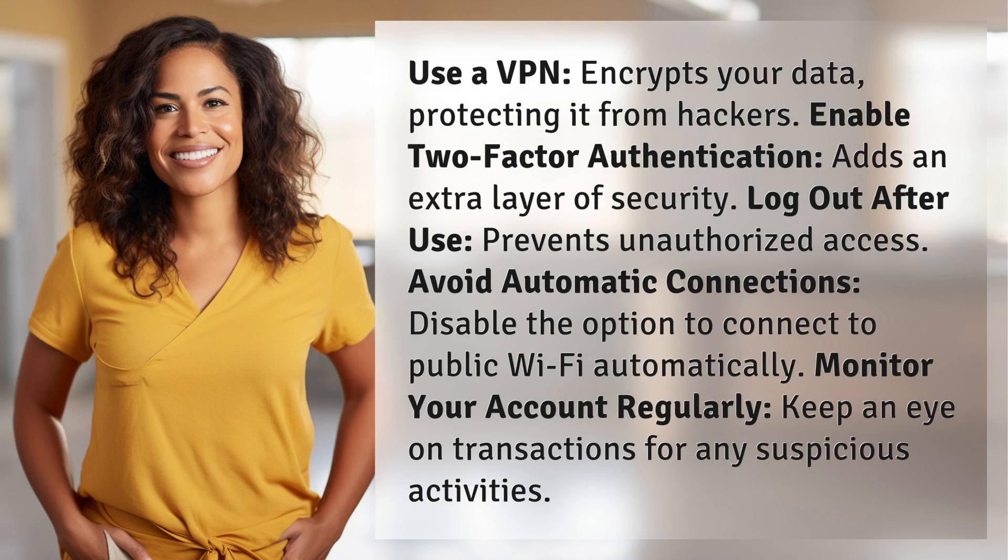Enable two-factor authentication — it adds an extra layer of security. Log out after use to prevent unauthorized access.